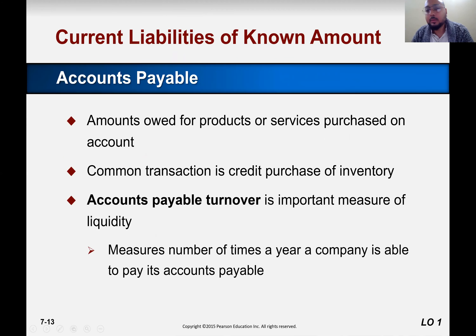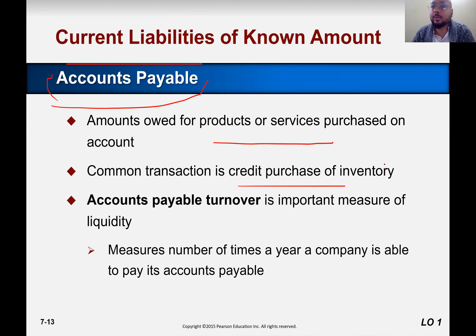Accounts payable — amounts owed for products and services purchased on account. Whatever is our core business, whether we are manufacturing goods or purchasing goods for resale, anything purchased on account is considered accounts payable. Whether we purchase raw material or finished goods as a merchandiser — buying from a supplier and selling to retailers — and we pay later, that account is accounts payable. The common transaction is a credit purchase of inventory.